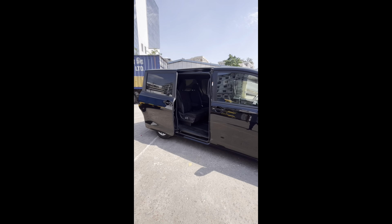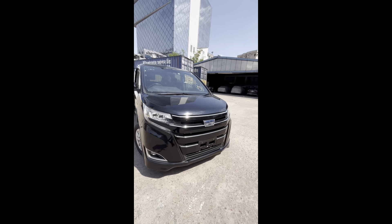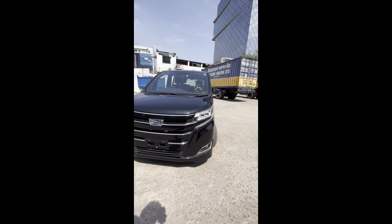Hello, Assalamu alaikum. This is a hybrid black color G package available stock.